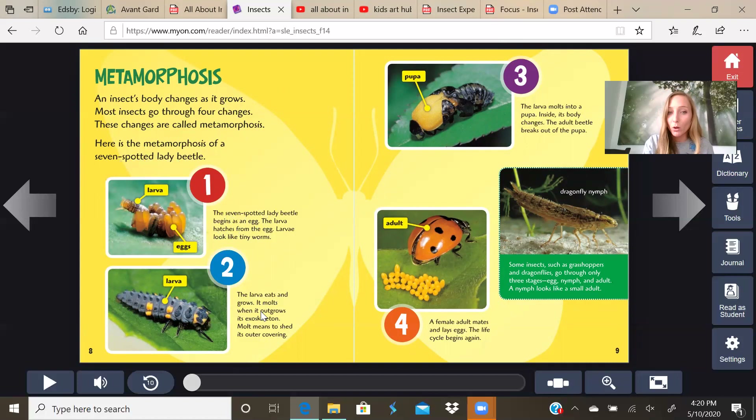Stage two: larva. The larva eats and grows. It molts when it outgrows its exoskeleton — molt means to shed its outer covering. Stage three: pupa. The larva molts into a pupa. Inside, its body changes. The adult beetle breaks out of the pupa. Stage four: adult. A female adult mates and lays eggs — the life cycle begins again. So it goes from four all the way back to one and the process starts over.